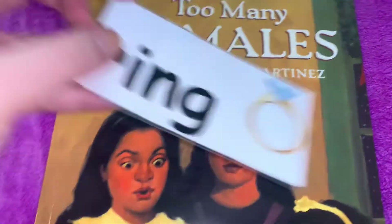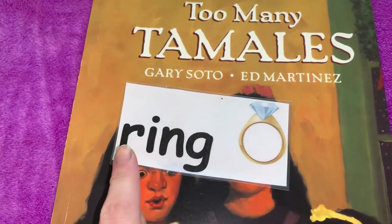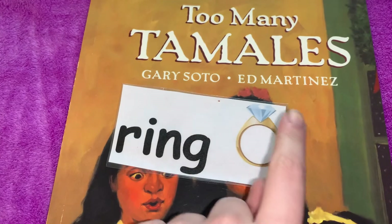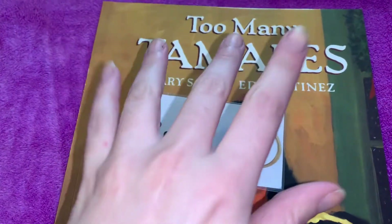Our next word is 'ring.' Can you say that word with me? Ring. A ring is a type of jewelry that you wear on your fingers.